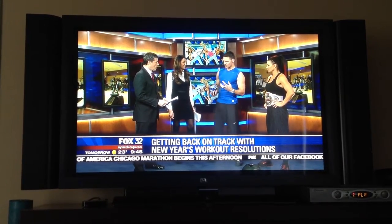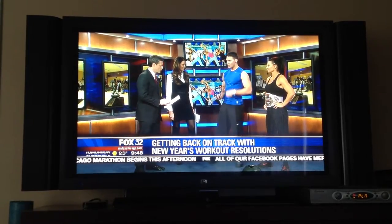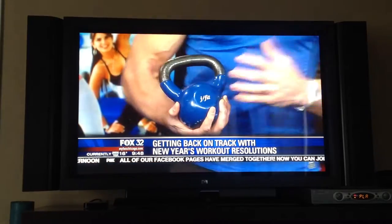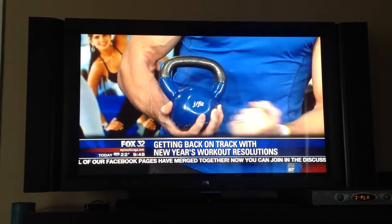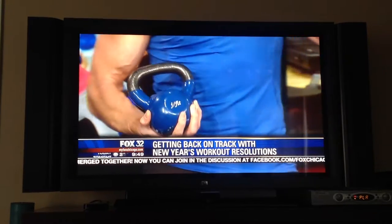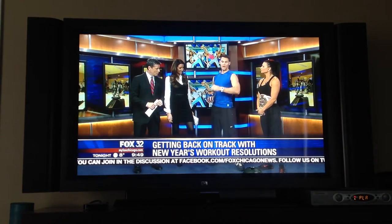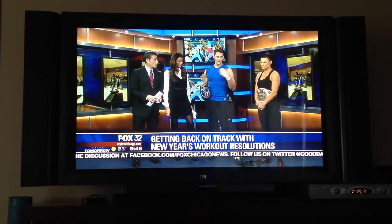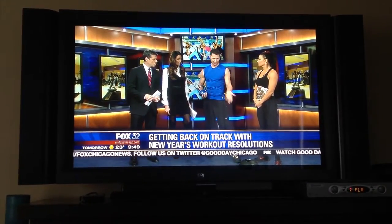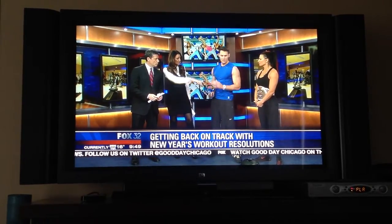We have two simple pieces of equipment here. This may look a little strange — this is a kettlebell. The great thing about a kettlebell is you can work your muscles, work your muscular endurance, and the center of gravity is further away from your hand, so it's great for ballistic and swinging type movements. And we have a medicine ball as well. These are two simple things you can buy at your local store — around $20 for the kettlebell and $10 to $15 for the medicine ball.